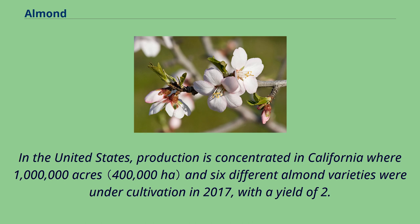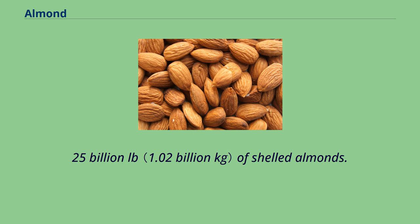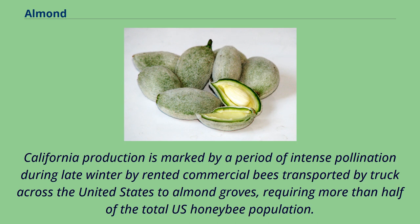In the United States, production is concentrated in California where 1 million acres and 6 different almond varieties were under cultivation in 2017, with a yield of 2.25 billion pounds of shelled almonds. California production is marked by a period of intense pollination during late winter by rented commercial bees transported by truck across the United States to almond groves, requiring more than half of the total US honeybee population.